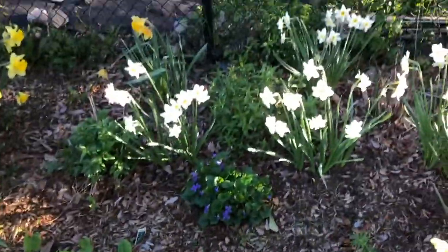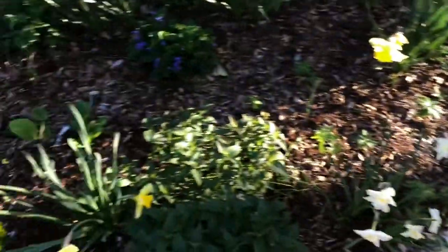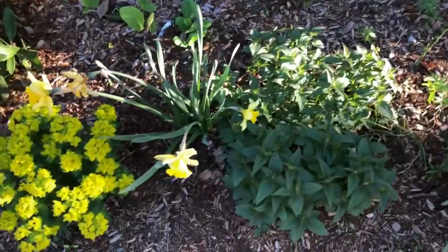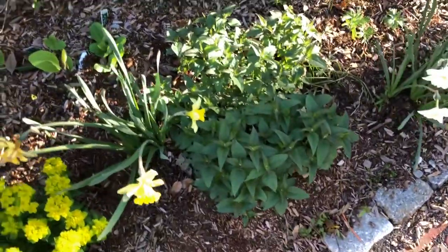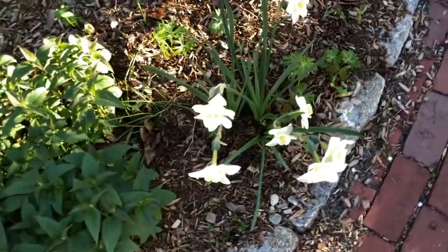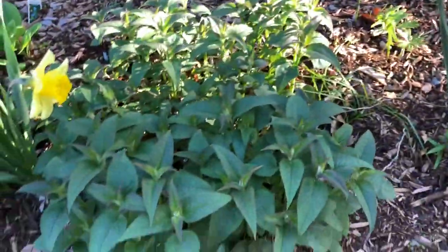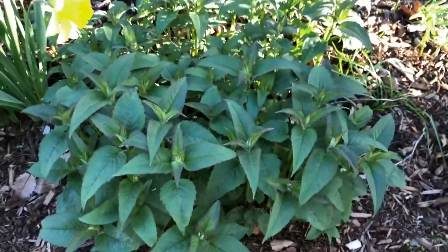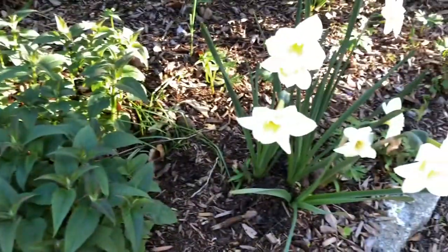If all we planted were daffodils and other spring flowers, the only interesting time to walk in this garden would be in May. What we want is something interesting from around April all the way through October. So the idea is to plant things that bloom in waves — a succession of different plants. When the spring flowers start fading, you want something else to grow over them and take your attention away. The monarda, for example, is a summer-blooming plant just getting started; it'll get about three times as tall and shade out some of the dying foliage while producing its own flowers.